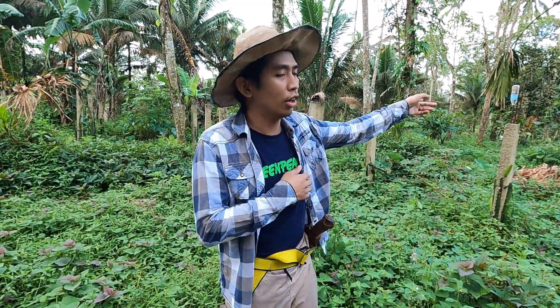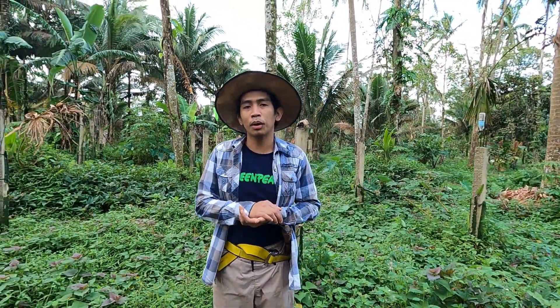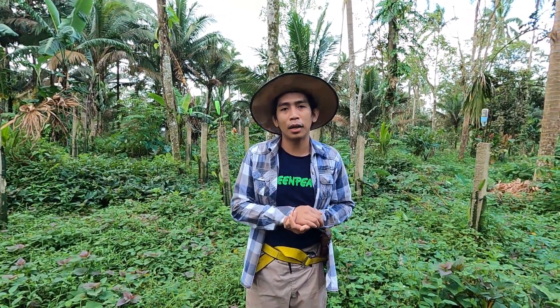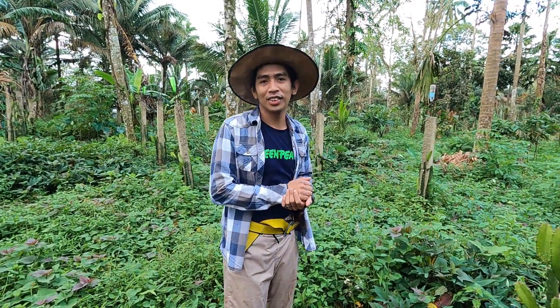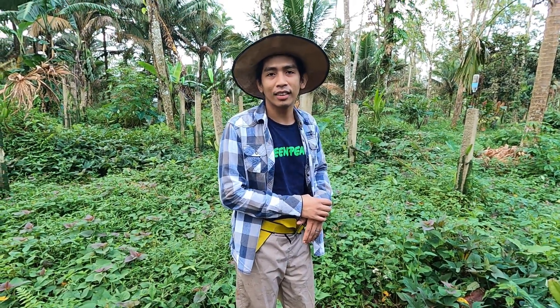Ito na yung end ng tour natin. Ito na nagtatapos — yun yung dragon, yun yung kakao. Kung gusto nyo pang makita yung ibang video namin, follow and subscribe sa Lolo Domes. Like and subscribe mga Lolo Domes sa aming channel para sa mga darating pang update na mga video, kung kayo ay nakikita nyo interesado ang aming content. Salamat!